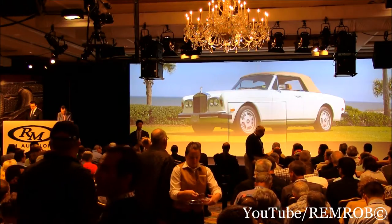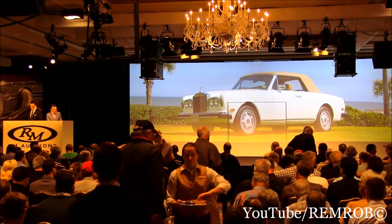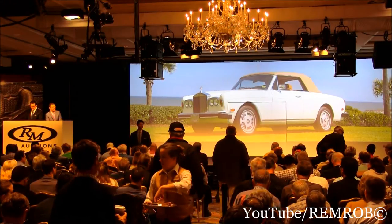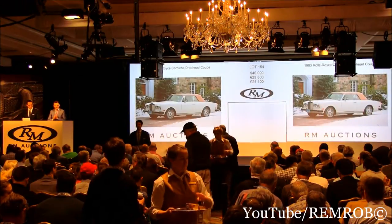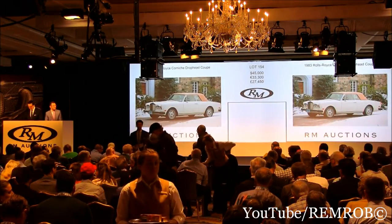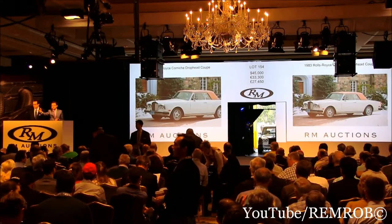$25,000, thank you. $30,000, thank you. $35,000 now. $25,000 thank you Shelby. $40,000 now, and $45,000 — $45,000, thank you Shelby. The Corniche drophead at $45,000. I have $50,000 anywhere now in the room? I'm selling the car — at $40,000, thank you.